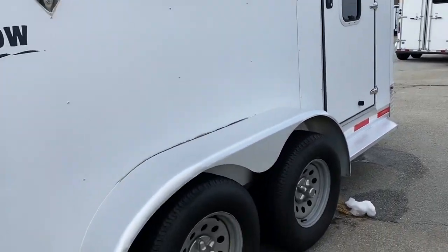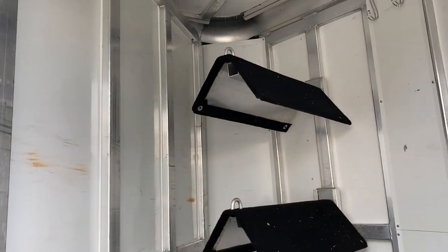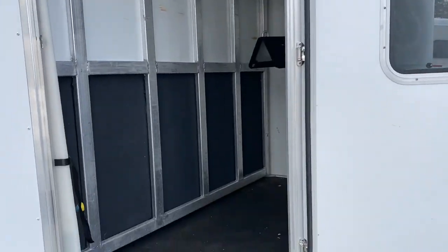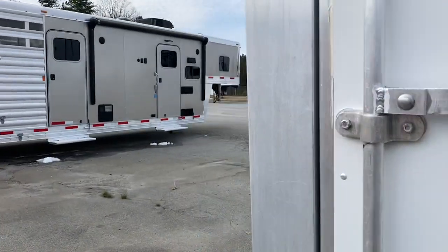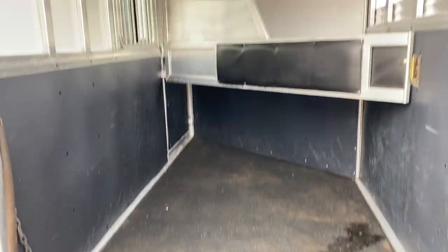I'm going to show you the dressing room first. It has a water tank that someone has put here in the corner. It does have saddle racks that do come off, a spare tire, and the wheel that you can put underneath the deck leg. It's got a tie ring here on the outside and a tie ring on the other side. It has nice lockable doors.